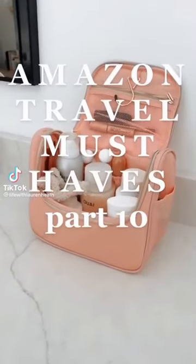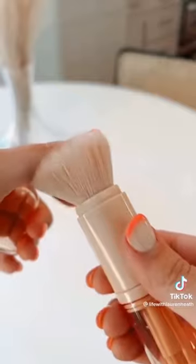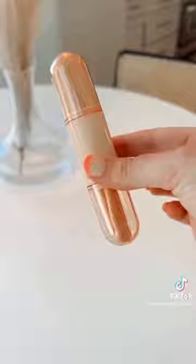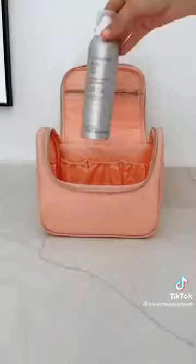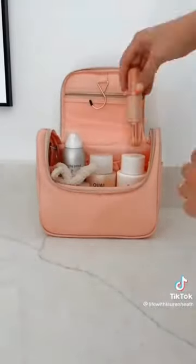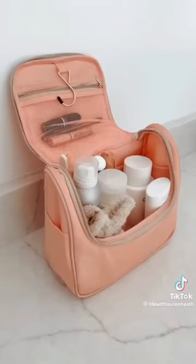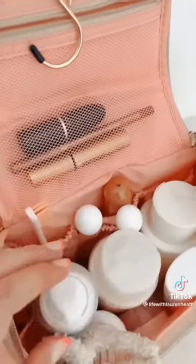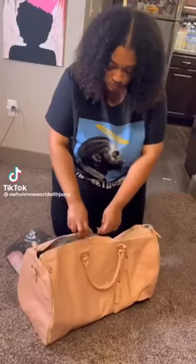Amazon Travel Must Haves Part 10. First, this travel makeup brush container actually comes with three different eye brushes and a face brush — perfect for traveling, can even be tossed in a purse. The bristles felt really soft and well protected by the container design. Next up, this pink hanging travel organizer for toiletries — it has two pockets on the outside, fits all your products inside with several compartmentalized pockets, a zippered pouch on top, and a hook for hanging wherever you go. You can find both items linked in my bio.